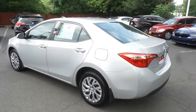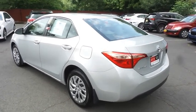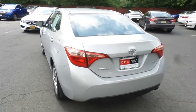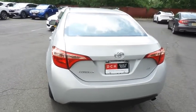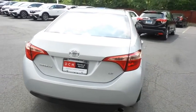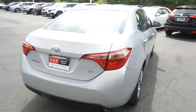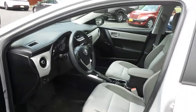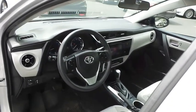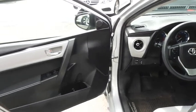This beautiful Corolla LE has just arrived at Honda of Nanuet. It only has 23,000 miles, has gone through a comprehensive multi-point inspection, and is backed by a limited powertrain warranty. The ash gray cloth seats are in excellent condition — with only 23,000 miles, this Corolla is like new.